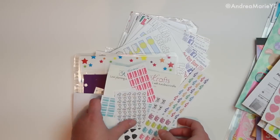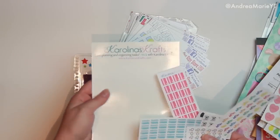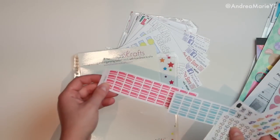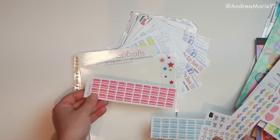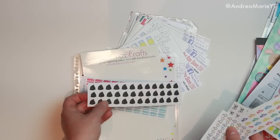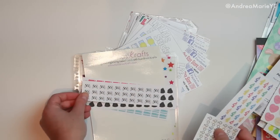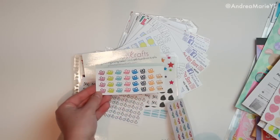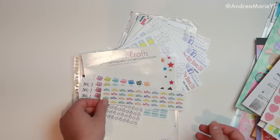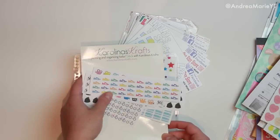Then I got some stuff from Carolina Crafts — they all came on a little board thing, and I'll leave her link down below. I got some for me and some for Nick: pink credit cards to remind us of bills for me, and blue for Nick. Then I also got some garbage bags to remind us to take out the garbage. I got Nick some video game controllers and some bicycles. And then for me, these little filming things — great for tracking YouTube filming days. And then I also got these running shoes for Nick so he can track whenever he goes to the gym.